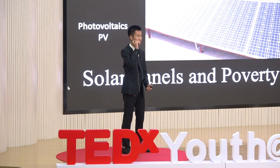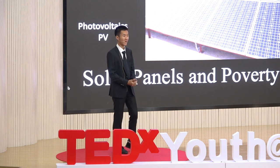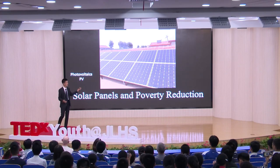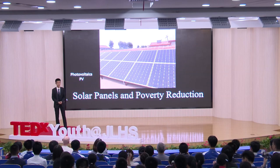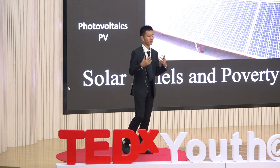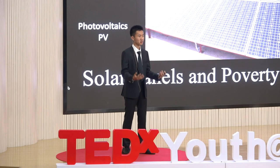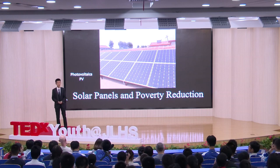Solar panels and poverty reduction — how do these two things relate to one another? That might be the question every one of you will ask when you first see my topic. The way solar panels work is called photovoltaics, which I'll abbreviate as PV. PV can help with poverty reduction. We, Nanjing Youth Innovators, are a team formed by friends with the same interest: how to generate electricity in a more environmentally friendly way. We focused on PV and visited a very famous county that uses photovoltaics to reduce poverty — Daoming County of Hubei Province.